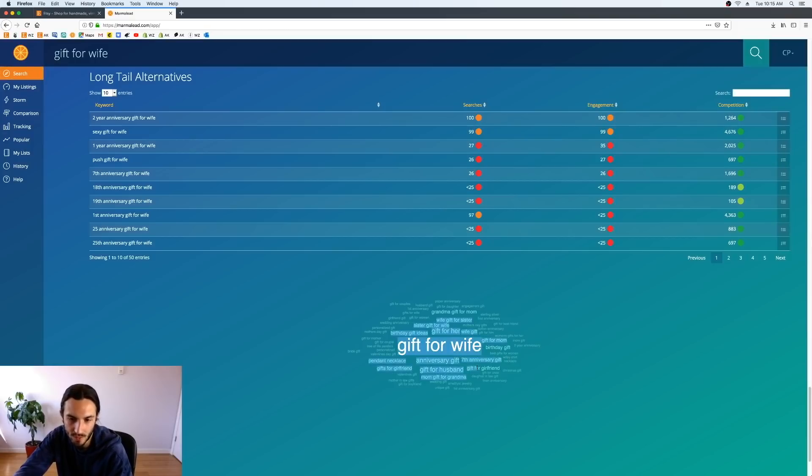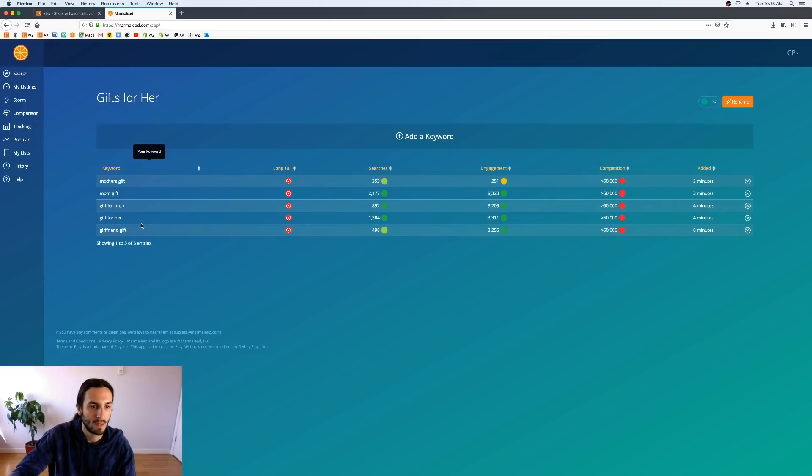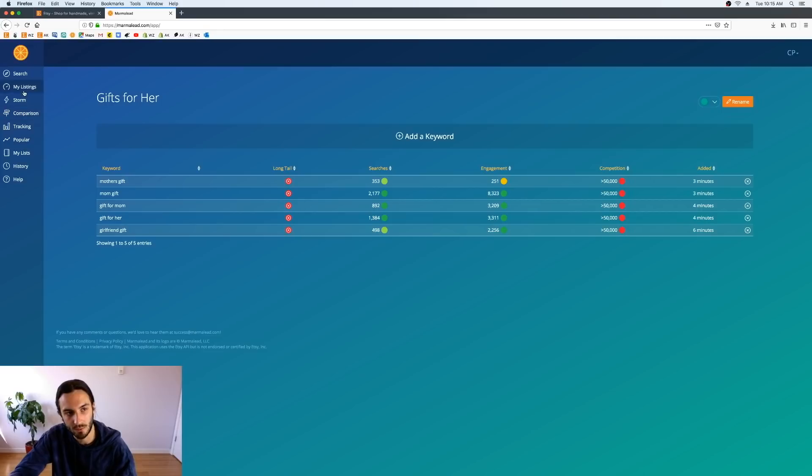'Gift for girlfriend' is already in our list but it might be a different variation. We can check our list so we don't forget about it. We could use 'gift for girlfriend' if you really wanted to, but switching it up isn't really necessary.